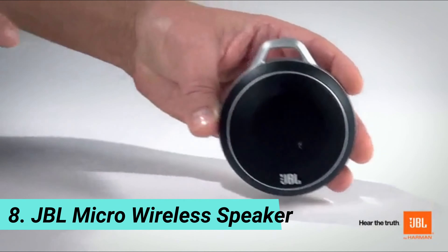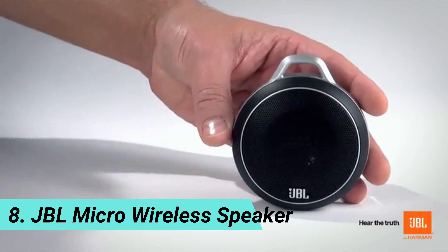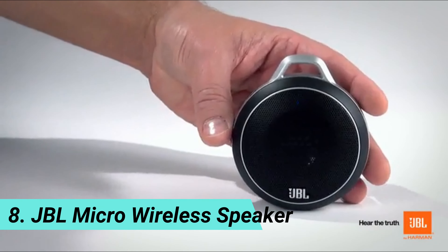Number eight: JBL Micro Wireless Speaker.